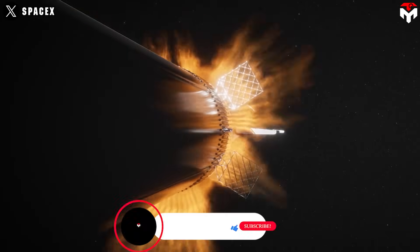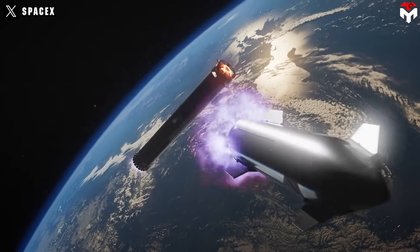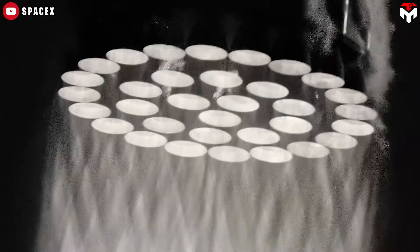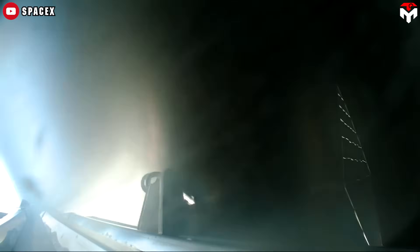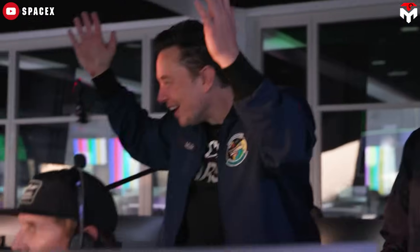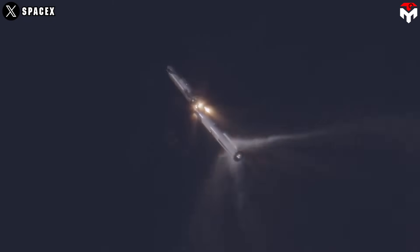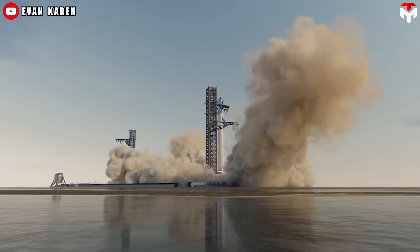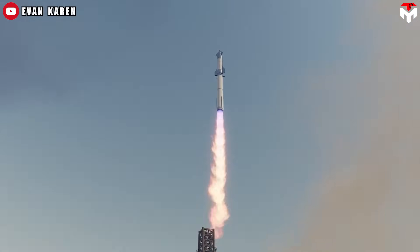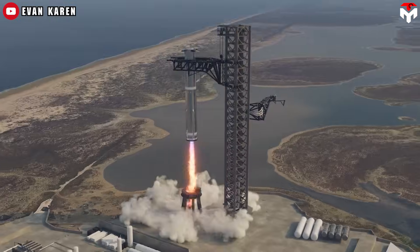Hot staging is a technique where the upper stage engines are ignited before the lower stage has fully detached. SpaceX adopted this approach as a key upgrade following Starship's first integrated flight test in 2023, which ended in failure less than three minutes after launch. One major issue was the stage separation system — it didn't work as planned. Back then, separation relied on angular momentum conservation, with the Super Heavy booster gimballing its engines to impart a rotation to the rocket before separation, effectively flicking Starship away from the booster.